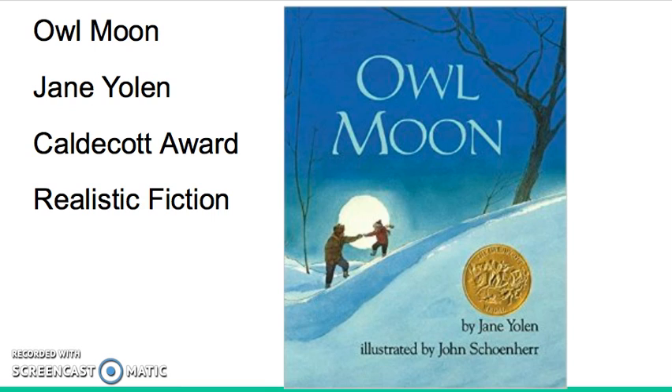This is a story about a little girl and her Paw going into the woods one night to go owl watching. It is a cold winter night as they voyage to find the owl. Paw calls out multiple times to see if the owl will respond. They have to keep quiet in order to find him.